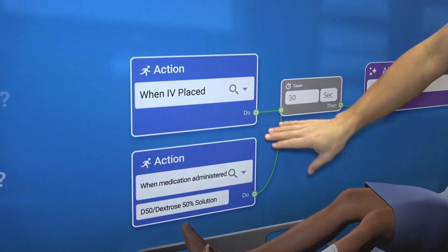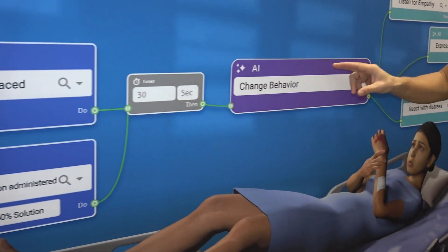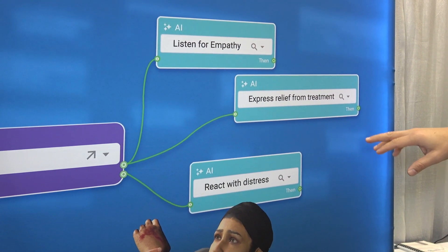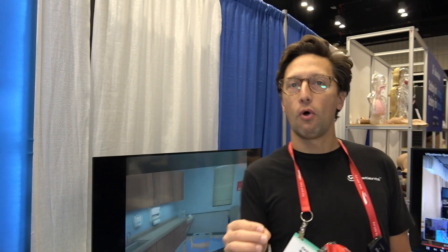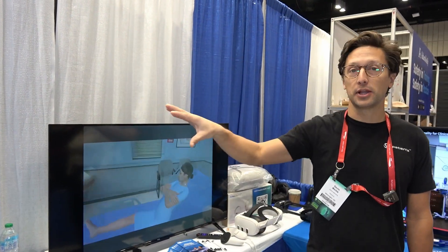This means a precise implementation. So when an action happens, you have control over changing the behavior of the AI so it can listen for empathy, express relief from treatment, and react with distress completely asynchronously. This means that the AI only has access to what you want to control for student physiology and nursing simulation.